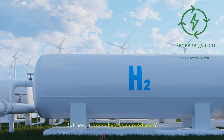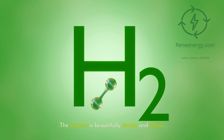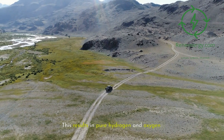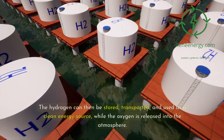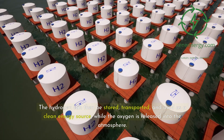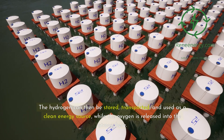But how is green hydrogen produced? The process is beautifully simple and clean. It uses renewable energy, like solar or wind power, to split water molecules through a process called electrolysis. This results in pure hydrogen and oxygen. The hydrogen can then be stored, transported, and used as a clean energy source, while the oxygen is released into the atmosphere.